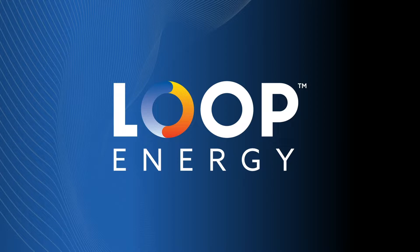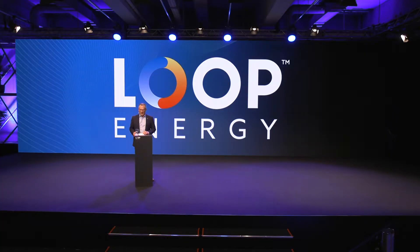Ladies and gentlemen, please welcome Loop Energy President and CEO, Mr. Ben Nyland. Welcome, everybody. I'm very excited to be here today to announce the launch of Loop Energy's latest fuel cell product, and to tell you what a game-changer we expect it to be. What you'll see today is a fuel cell system that finally enables hydrogen to be competitive with diesel fuel cost in commercial vehicles.